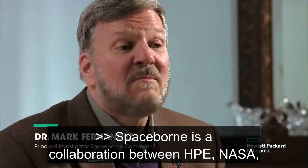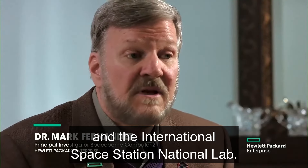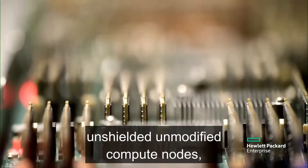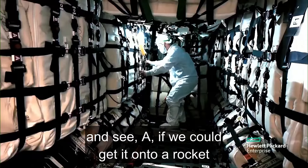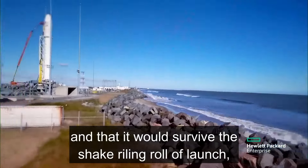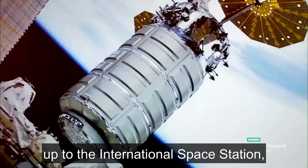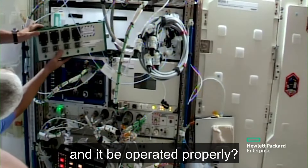Spaceborne is a collaboration between HPE, NASA, and the International Space Station National Lab. NASA asked us if we could take one of their state-of-the-art, unshielded, unmodified compute nodes and see: A, if we could get it onto a rocket and that it would survive the shape, roll, and roll of launch; B, could it survive the mission up to the International Space Station; and C, could the astronauts install it and it be operated properly.